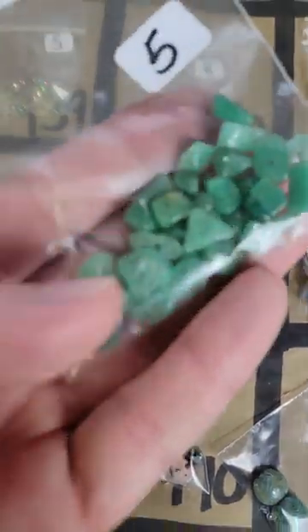Number 155: these are green aventurine and these are five dollars.